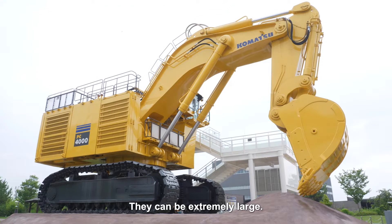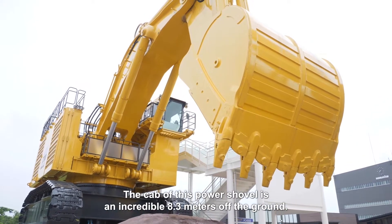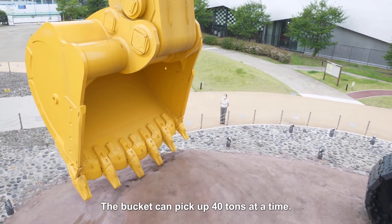They can be extremely large. The cab of this power shovel is an incredible 8.3 meters off the ground. The bucket can pick up 40 tons at a time.